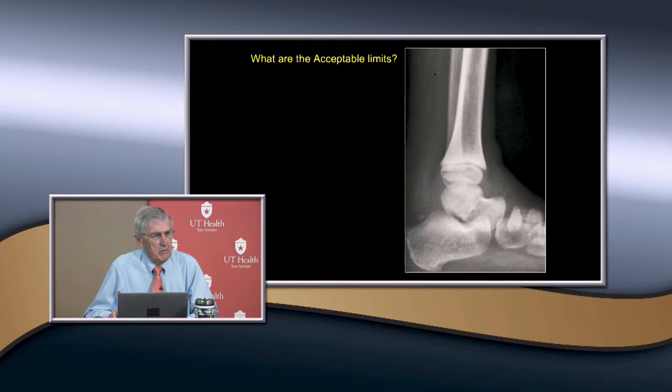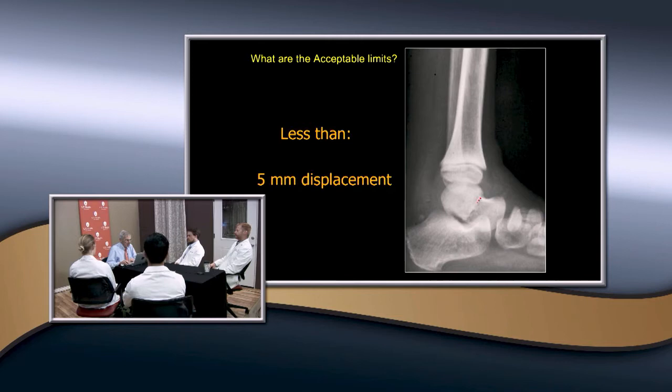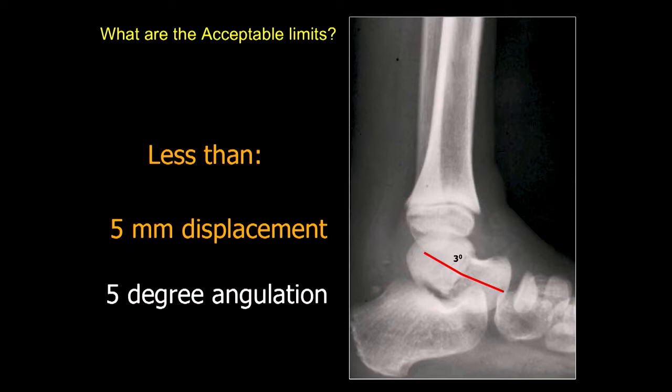Sometimes there's really not much displacement. How much displacement can you accept? Less than five millimeters of displacement and only about five degrees of angulation. Usually you can accept that if it's somewhat undisplaced or minimally displaced, but most of them are really displaced more than that.